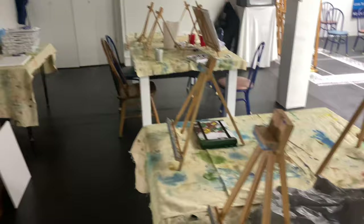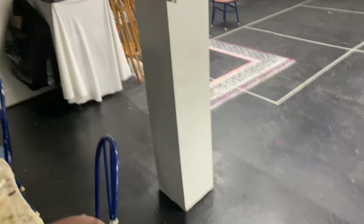So we got this little segment here where our head art lady, Miss Alice, does little art classes. Like, look at these little easels. It's so dang cute.